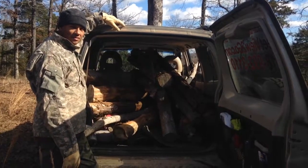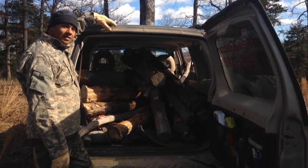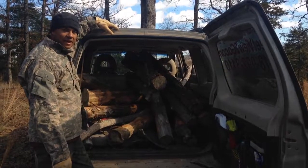Hi honey. Hey there. We have a few designer logs that we found that have already been pre-barked, or pre-stripped you could say. Getting ready to take them back to the house.